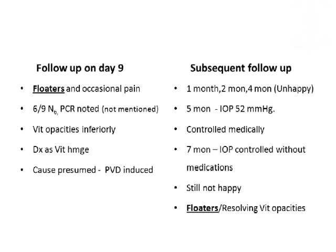At that time, the vision was 6/9 and N6, not better than her pre-operative visual acuity, but we noted that there was a PCR. I do not have a photograph of the anterior segment of this patient, but this PCR was there yet was not mentioned in the operation notes — the surgeon who had operated had not mentioned that there was a PCR rent during surgery. On fundus examination, she had vitreous opacities inferiorly, which, because of the pre-existing floater history, was diagnosed as vitreous hemorrhage, presumably due to a PVD, and passed off as vitreous hemorrhage.